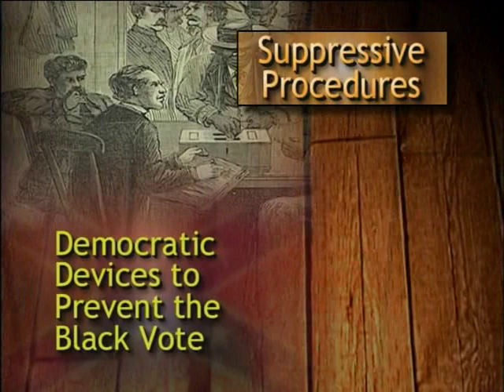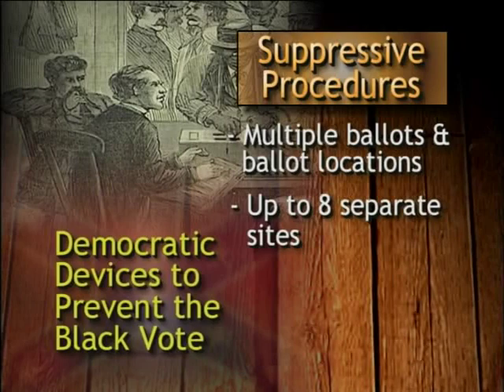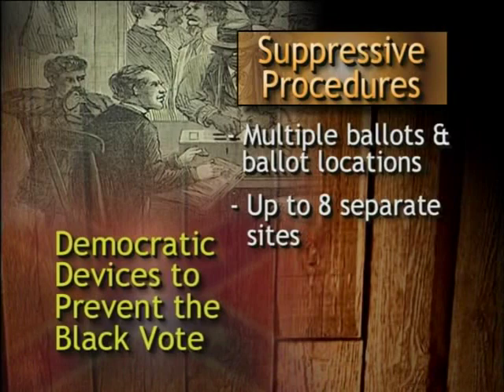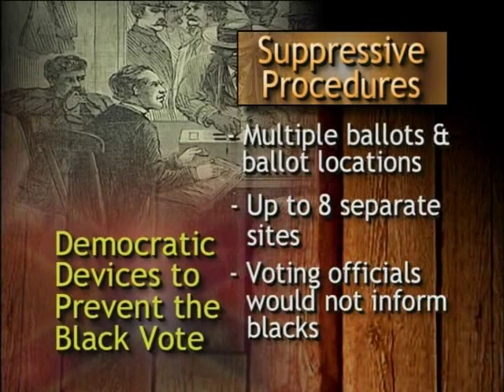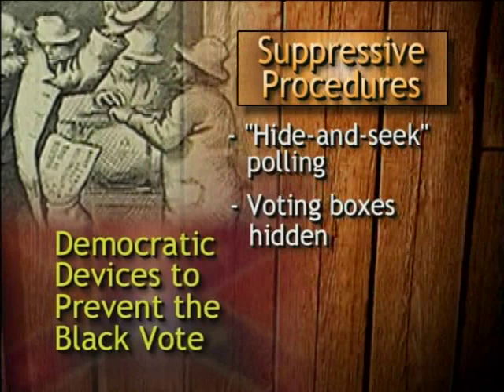The fourth device was suppressive election procedures, including the use of multiple ballots — a Republican voter might be required to cast a ballot in up to eight separate locations, or to vote for each individual Republican on a ballot at a separate location before the ballot would be counted. Democratic officials often failed to inform black voters of this complicated procedure, and their ballots were therefore disqualified. Democrats also used what were called hide-and-seek polling places, moving voting boxes to unknown locations at the last minute and then posting armed guards in case any black should stumble upon the voting box.